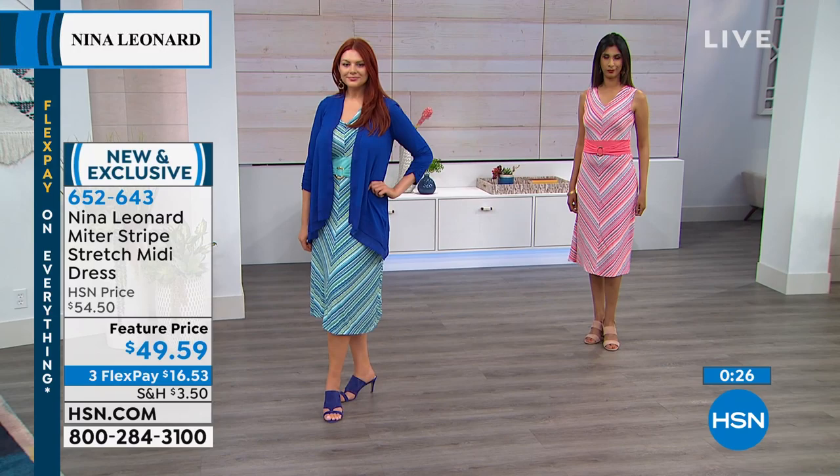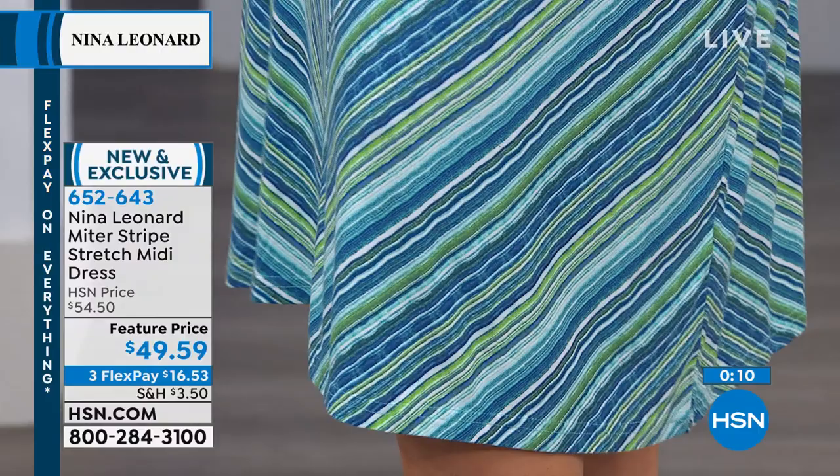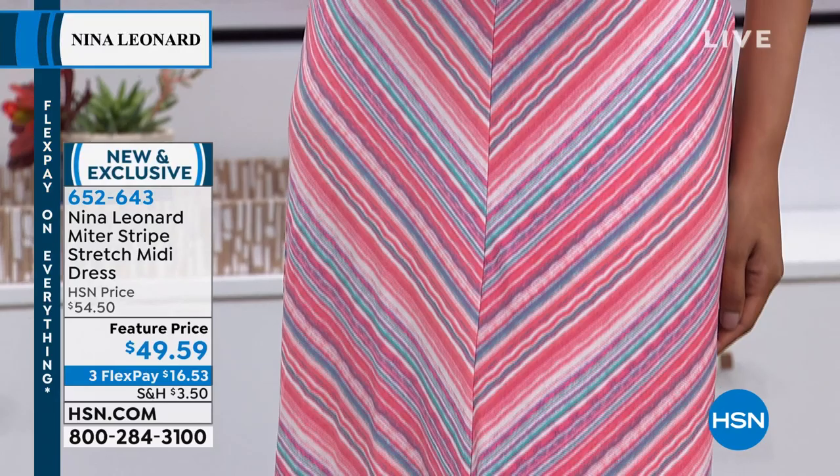Midi dresses are very popular right now and Nina Leonard does them very, very well. They're kind of known for dresses and cover-ups — that's their thing. Under $50, we've taken $10 off even though this just launched this week. Item number 652643 — it's new, it's exclusive, it's a beautiful soft dress with all the lines going in the right directions. And if you're loving the cover-up on Julia, they're known for those too.